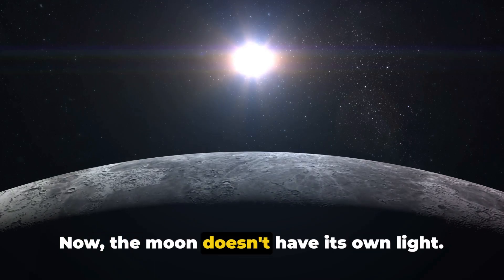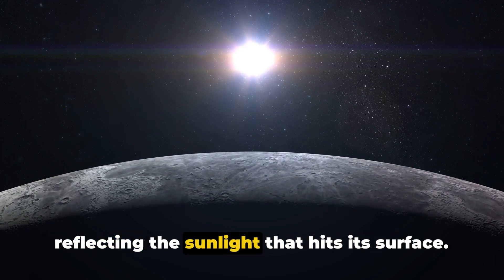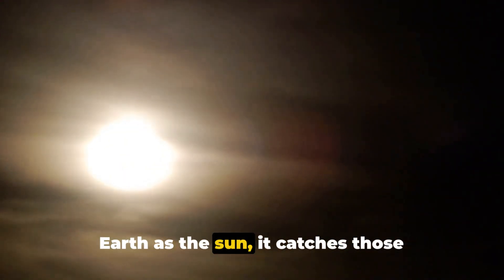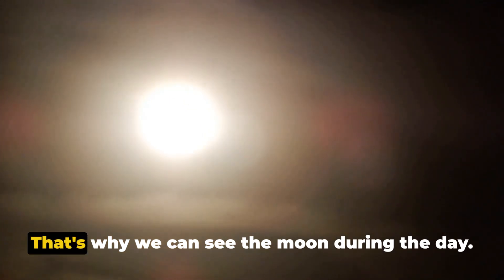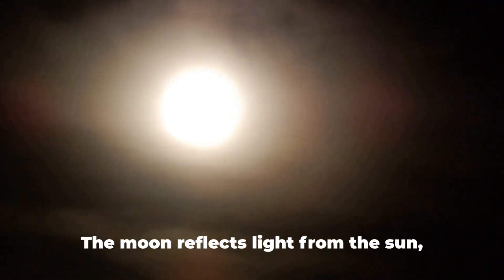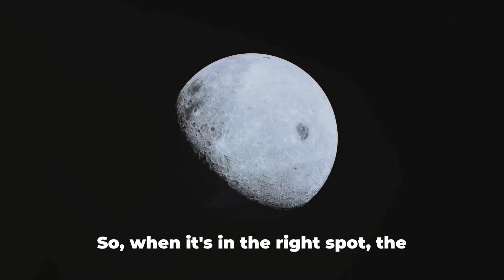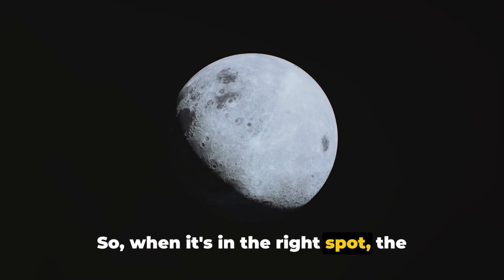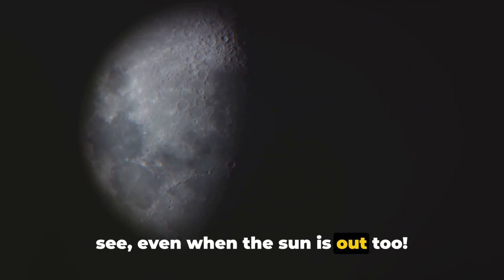Now the moon doesn't have its own light. It's like a giant mirror in the sky, reflecting the sunlight that hits its surface. When the moon is on the same side of the Earth as the sun, it catches those sunbeams and throws them back at us. That's why we can see the moon during the day — the moon reflects light from the sun, just like a big mirror.